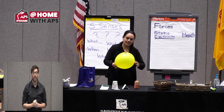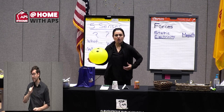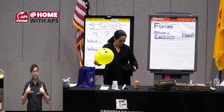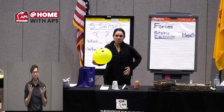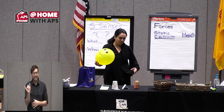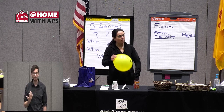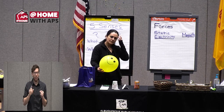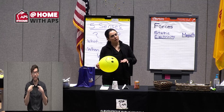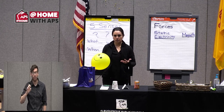One way I can create static electricity is by rubbing this balloon on my jacket. Let me describe my jacket — it's soft cloth, like a fleece. I'm going to try my fleece out first. Static electricity is all about negative and positive charges.